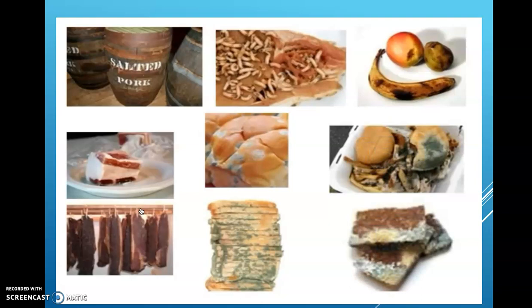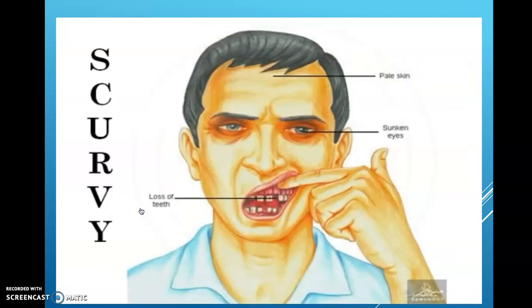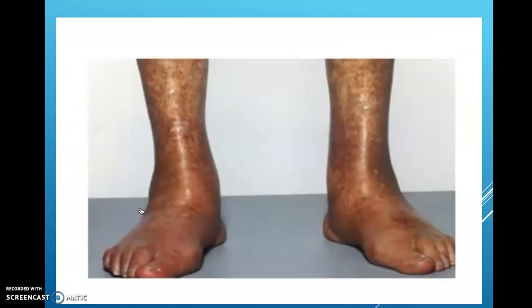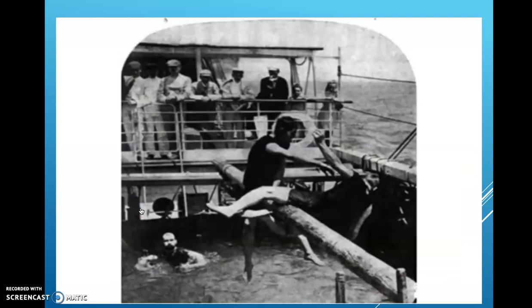Life can get pretty unpleasant on a long voyage when we run out of fresh food. There's a terrible disease called scurvy that strikes us when we don't eat enough fresh fruits and vegetables. We become weak and depressed, and all sorts of terrible things happen to our bodies — it's pretty unpleasant.